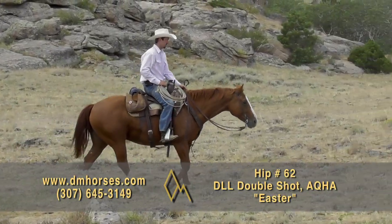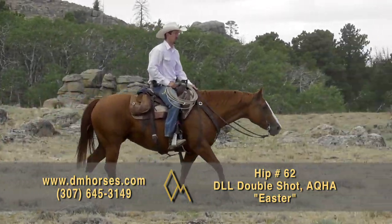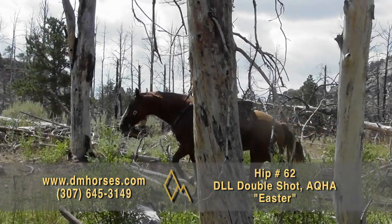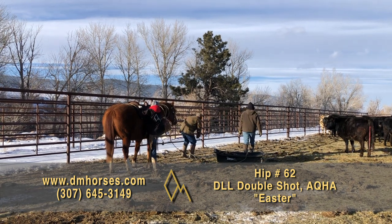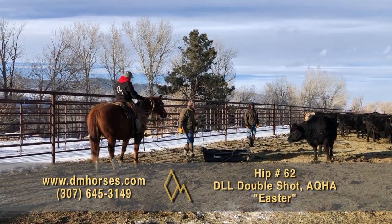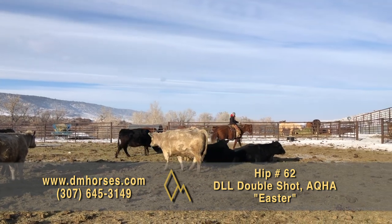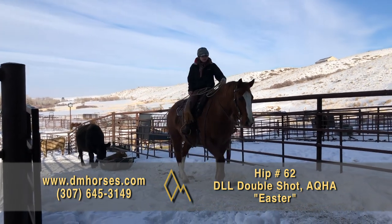Hip number 62, Easter. This is a 2015 sorrel mare. I love this mare. She is 15 hands and 1,400 pounds — a big-bodied mare. She's registered as DLL Double Shot. I love the way she's bred: she is by Brockle Face Starlight and out of Diem Holding the Spotlight by Katz Moonshine. She is bred to be absolutely a cow horse. She is a big, gentle, kind mare. She was raised on the Powderhorn by Diamond Ranches, started there in one of my programs, and has come right along as a really nice, big, pretty, quiet mare. You're going to love her. That's hip number 62, Easter.